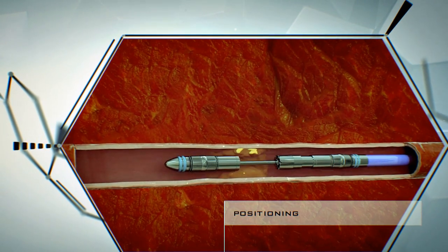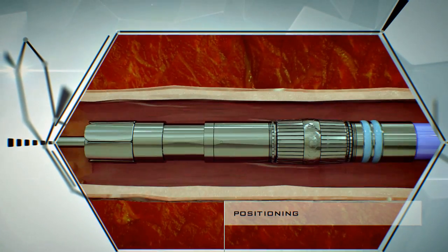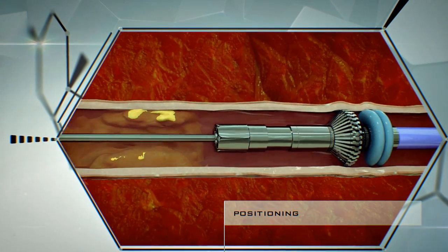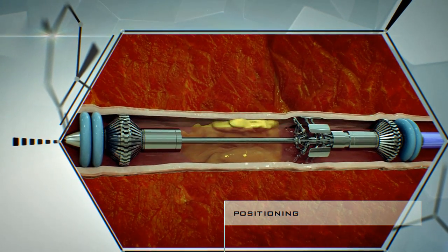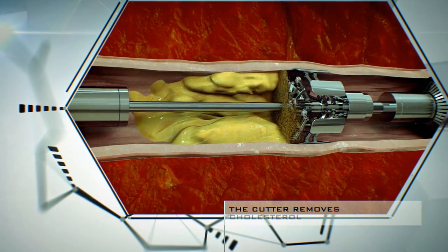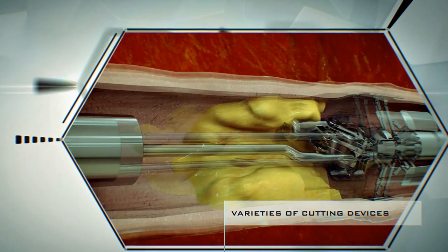Once it reaches the obstructed area, the device adjusts its position and fixes itself in place using clamps. It then expands pressurized tanks that prevent blood flow. If necessary, blood is pumped off and the area is filled with a transparent compound.